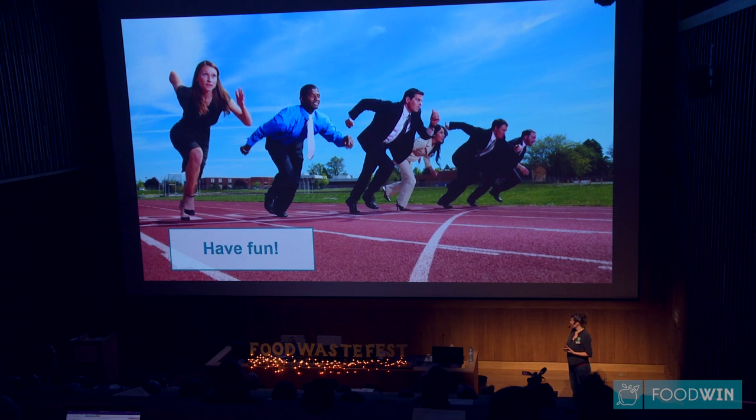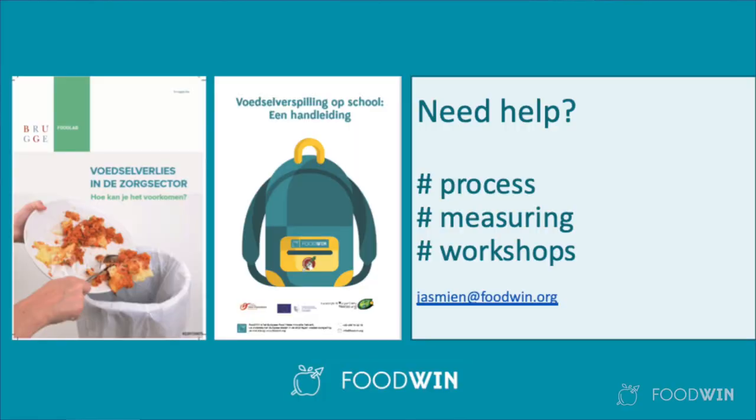I hope this convinces you that engaging stakeholders when reducing food waste in canteens is really essential. And if the numbers don't convince you yet, I can tell you it's so much fun to engage these stakeholders. Everybody is against food waste — use the energy from your stakeholders and have fun. To help, we at Foodwin have mapped this food waste journey in a few manuals. Check them out on the website. And if you are a canteen or know a canteen and don't find the information you need in the manual, please do contact us — we will be very happy to help you set up a measuring process or tailor-made workshop. Thank you.